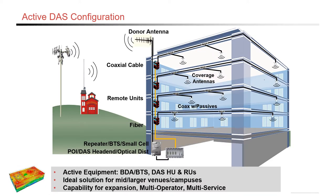The second type of configuration is an active DAS configuration. This is a hybrid type system. Again, a Yagi antenna is mounted on the top of the building receiving the signal from a local tower. Again, it brings the signal down through the coaxial cable to a BDA. But herein lies the difference: at the BDA where it's mounted, right next to that is a POI DAS with an optical distribution device that will transition the equipment to fiber.